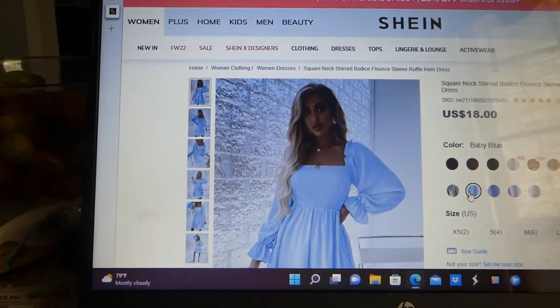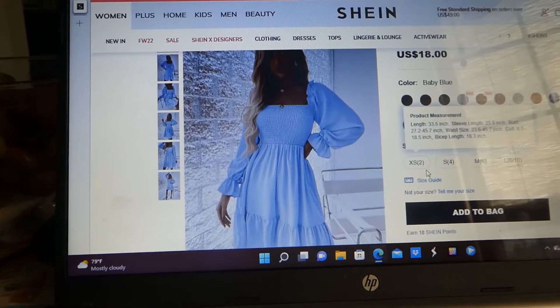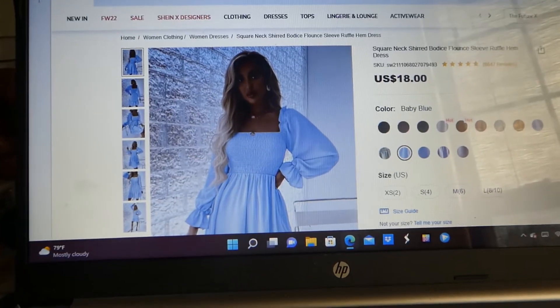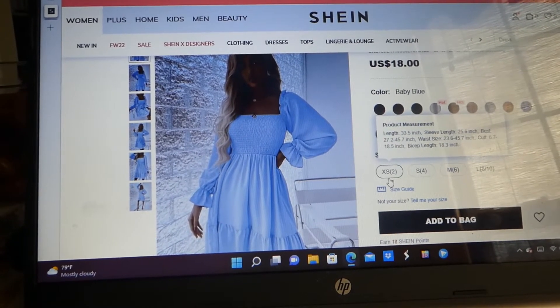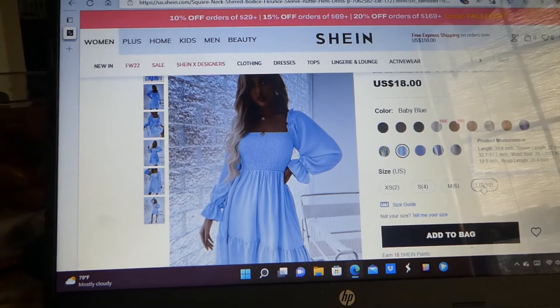I just wanted to show it to you, and if you're interested in ordering it, it comes in a lot of different colors. I believe I got the large, the 8 to 10. It comes in a medium which is a 6, a small is a 4, extra small is a 2, and there are measurements for each one.